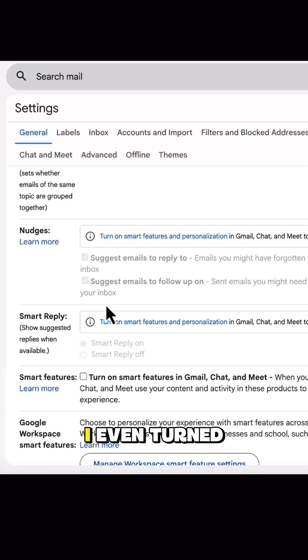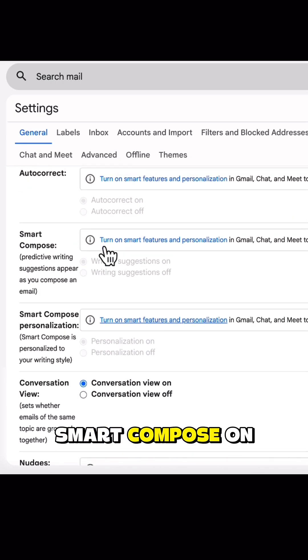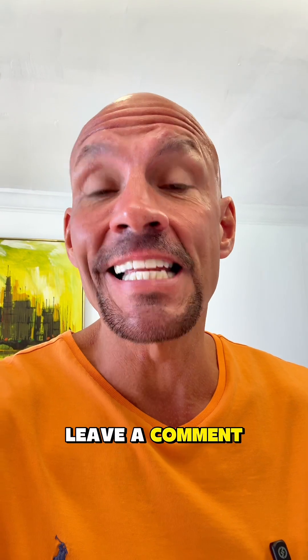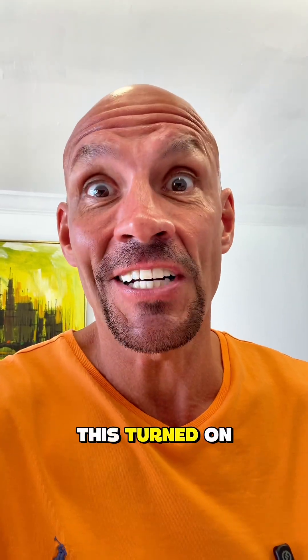Me personally, I even turned off Smart Reply, Nudges, and Smart Compose on both of these. Leave a comment down below and let me know — I can already probably guess, was this turned on for you?